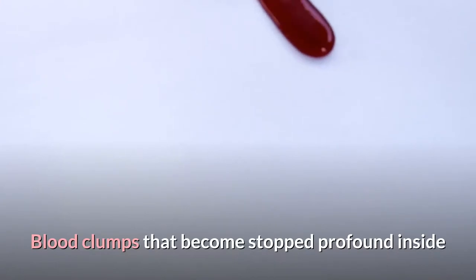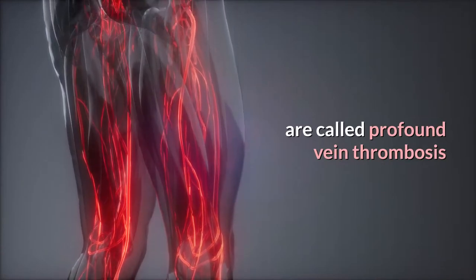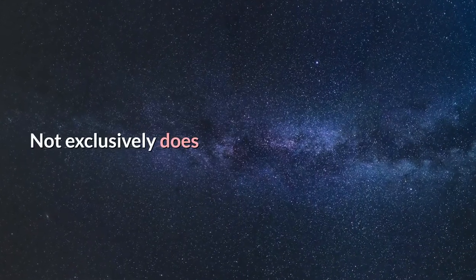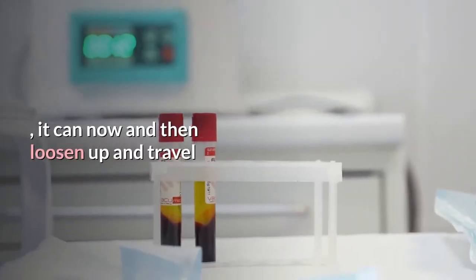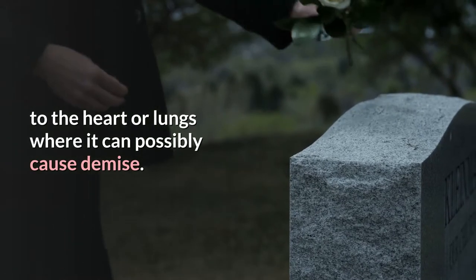Blood clots that become stuck deep inside the veins of our legs are called deep vein thrombosis, or DVT, and they can be deadly. Not only does the clot block blood flow to the affected area, it can sometimes loosen and travel to the heart or lungs where it can possibly cause death.